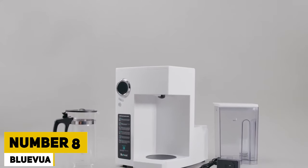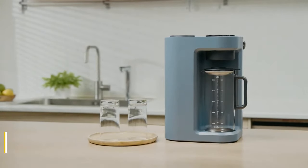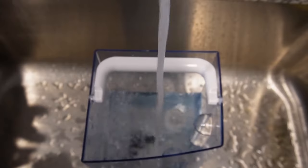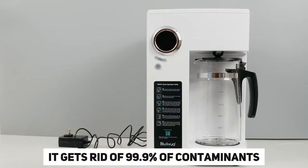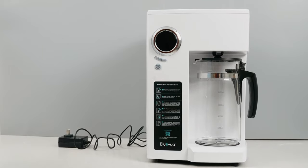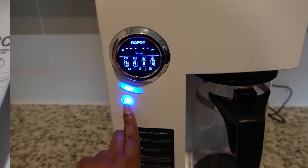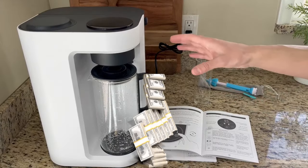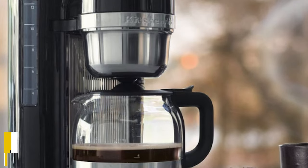Number 8: BlueVue Water Filter. BlueVue is the highest quality and most reliable alternative when it comes to potable water filters. With its efficient filtration system that includes four purification screens and reverse osmosis, it gets rid of 99.9% of contaminants. Upkeep is easy because three filters only need to be changed once a year and one lasts for two years. It only costs $340 to get peace of mind.